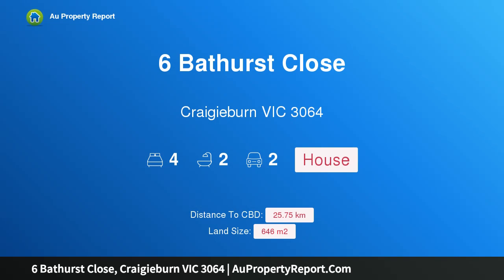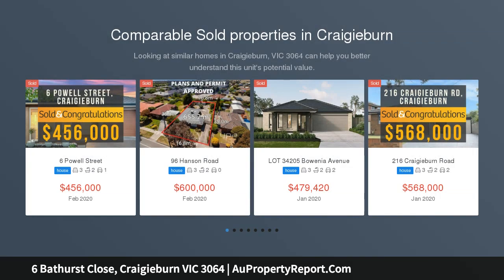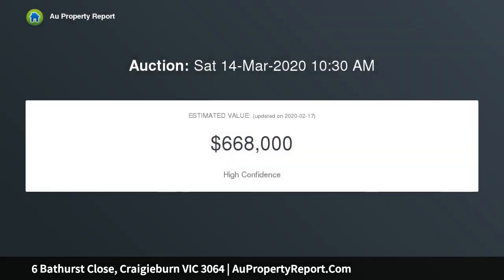Hi, I am glad to introduce property 6 Bathers Close, Craigieburn, Victoria 3064. Land size: 646 square meters. Situated in a lovely street in a highly sought-after pocket of Craigieburn, this superb residence boasts convenience, comfort, and space throughout. Set on 646 square meters, this wonderful family home caters for all aspects of living.